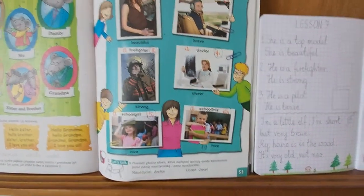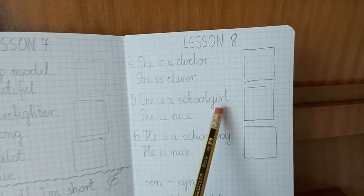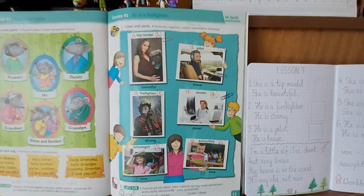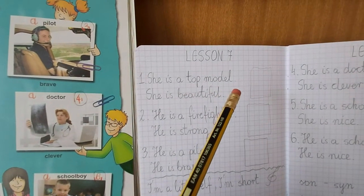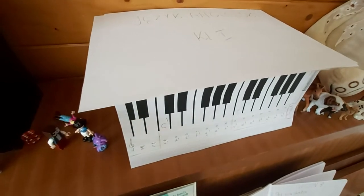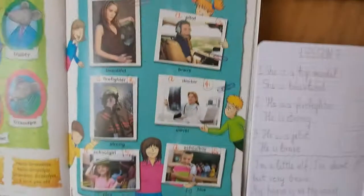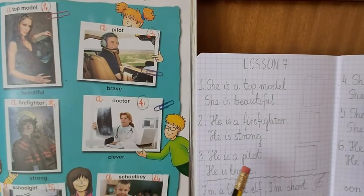Picture number five. This girl is Miss Betty Brown's daughter. She is a schoolgirl. She is nice. Picture number one. This is Kasia's sister. She is a top model. She is beautiful. Picture number three. Ola's father. He is a pilot. He is brave.